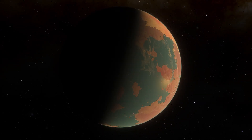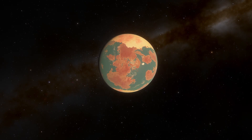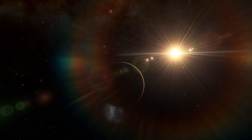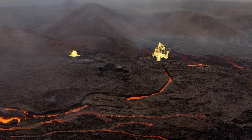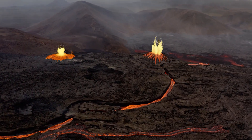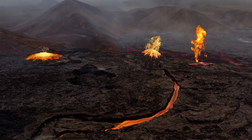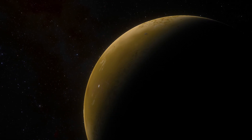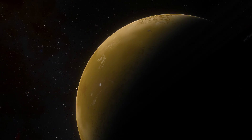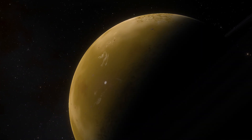If Kepler-22b is tidally locked, meaning one side of the planet always faces its star while the other side remains in perpetual darkness, the exoplanet might have extreme temperature differences between its day and night sides, creating a stark contrast in the types of environments and lifeforms that exist. One side could be scorching hot and arid, while the other is perpetually dark and frozen, with twilight zones in between where the most diverse life exists.